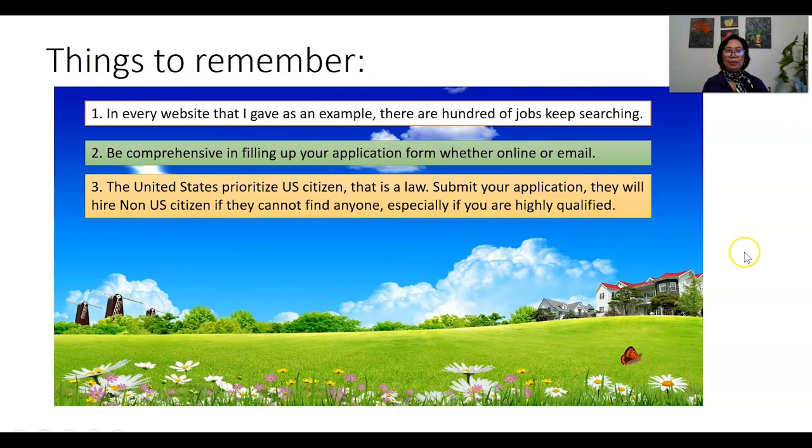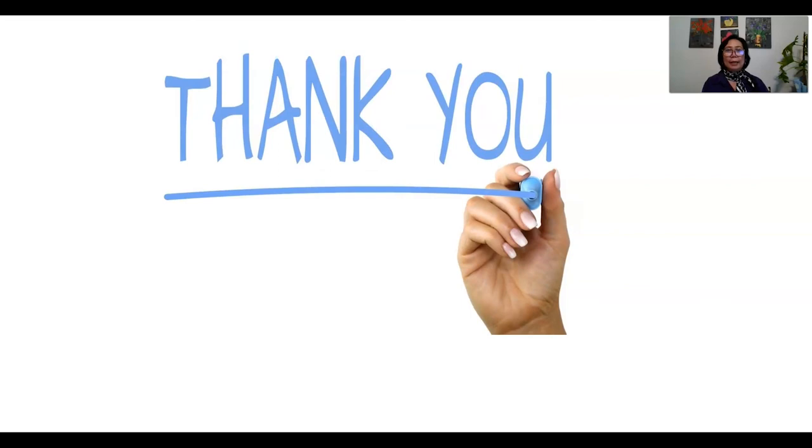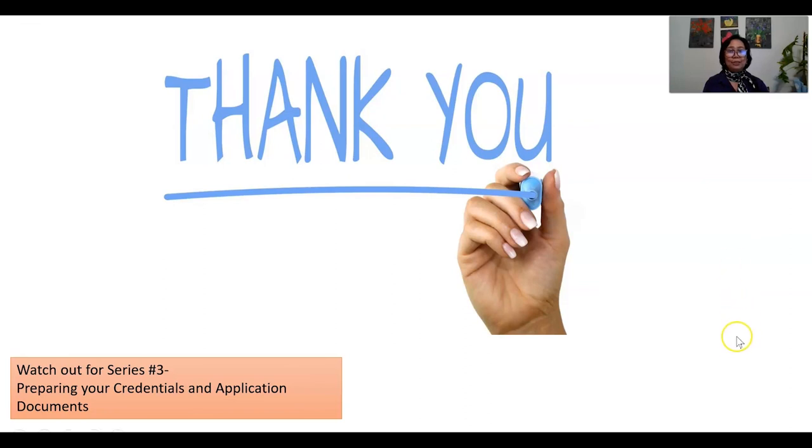I hope you learned from the information I provided about searching for jobs and where to look. I have to end my presentation for now. Watch out for my third series, which is about preparing your credentials and application documents. Remember this is a series, so subscribe so you don't miss anything. Series 1 was about knowing the visa, Series 2 is where to look for a job, and Series 3 will be preparing your credentials and application documents.